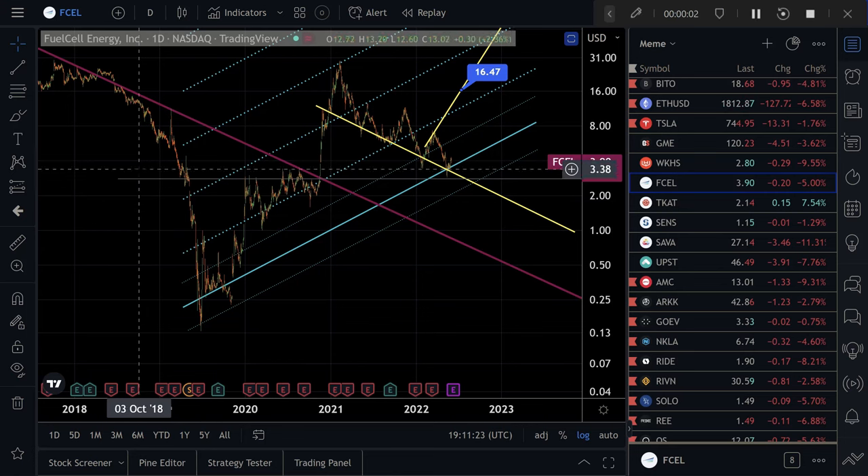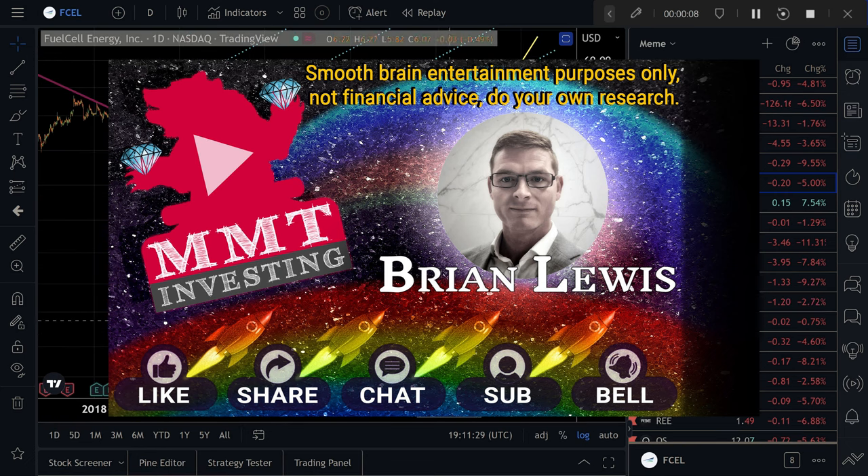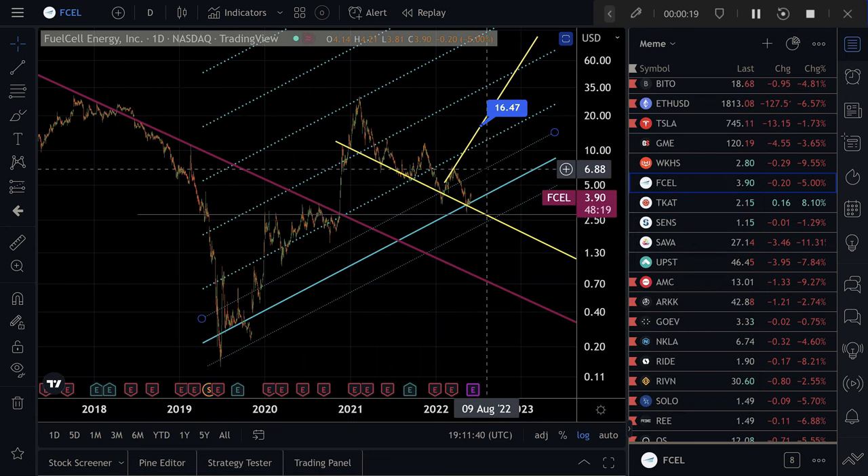FCEL stock — it's Fuel Cell Energy, it's on the Nasdaq. This is a stock I just bought today because this chart looks pretty cool. I like the chart and I'll go over what I think is happening in the market and why I like where this chart is and why I have a ridiculous target up here.